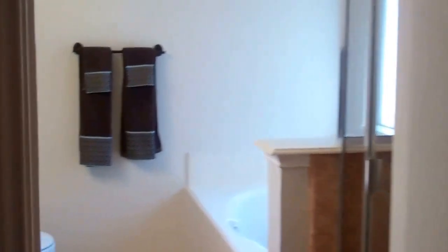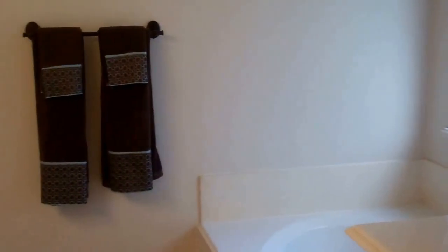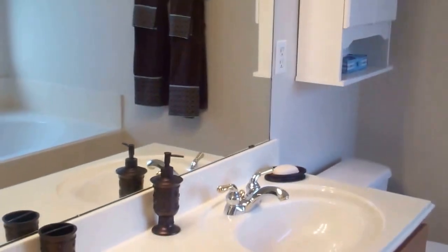We're going to come down into the master retreat and into the master bathroom. We have a separate shower and garden tub, and separate his and her sinks.